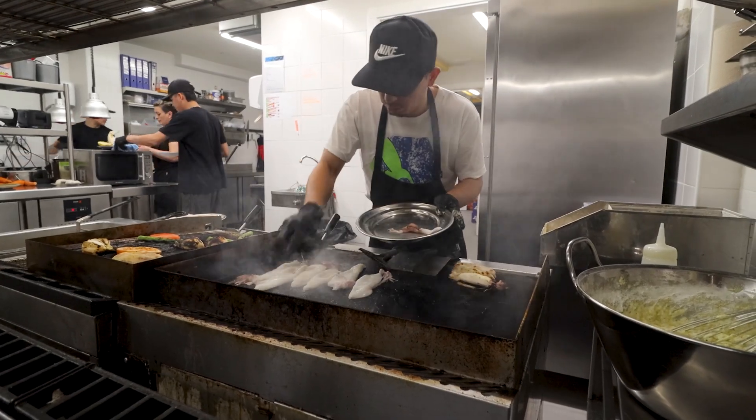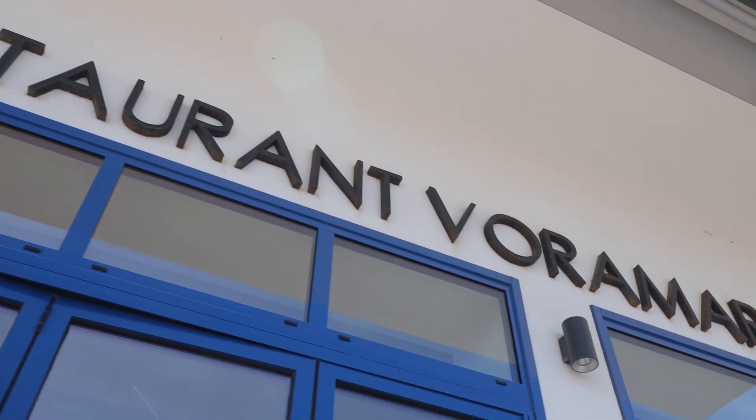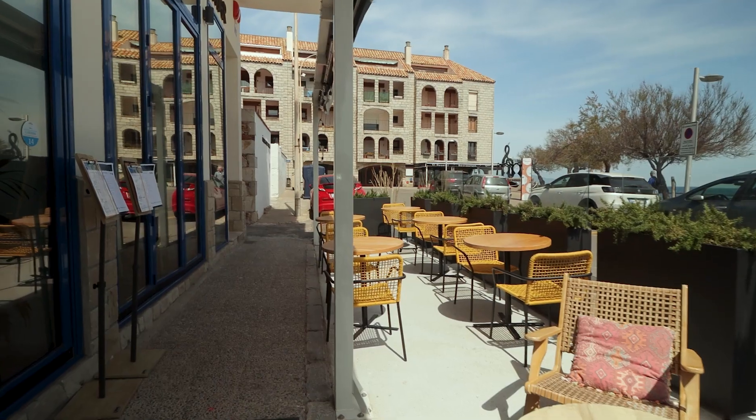Hi everybody and welcome back to a new video for the restaurant series. Today I'm visiting restaurant Voramar, obviously connected to hotel Voramar here in La Scala. It's a little bit windy outside so let's head in.